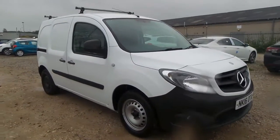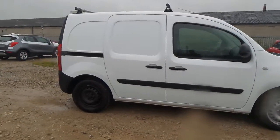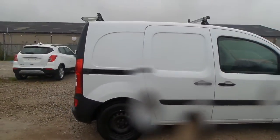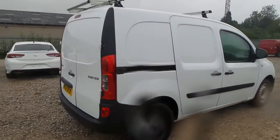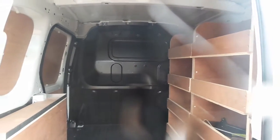Welcome to the Pensacan Business Centre in Mansfield. This is our 2016 Mercedes Citan 109. It comes with roof bars, front fog lamps, and twin side loading doors. In the back there's ply lining, as well as shelving units and a full height steel bulkhead.